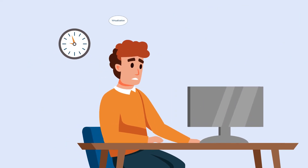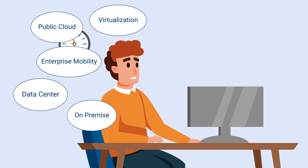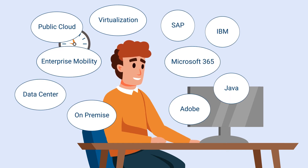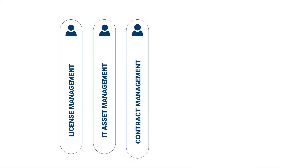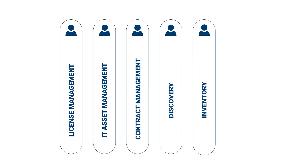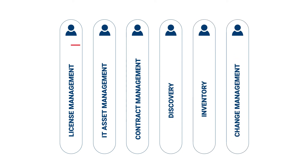Do you want to put yourself through this compliance stress again and again, or would you rather choose a strategy that ensures that you're always well prepared for inquiries and audits despite all the complexity? The right software asset management solution could help, but many of these tools are complicated and consist of large numbers of data silos. This means lots of interface chaos and little automation.